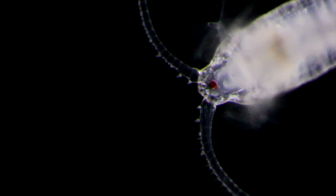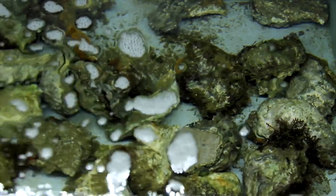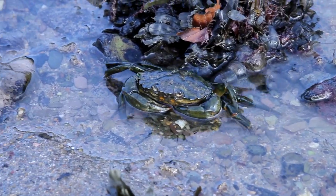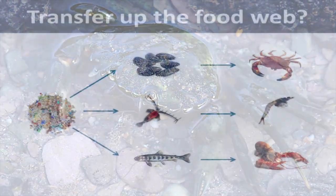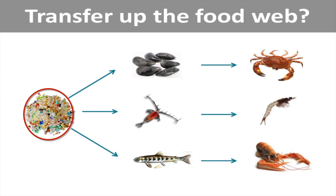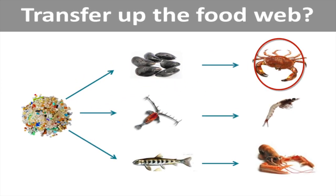Our lab experiments have now shown very clearly that copepods and other zooplankton will eat microplastics, but we've also done work on other species like mussels and crabs that shows they will also eat microplastics in the lab. We've even seen that you can get transfer up the food web — for example, a mussel that's eaten plastics will then pass plastics onto the crab when the crab eats the mussel.